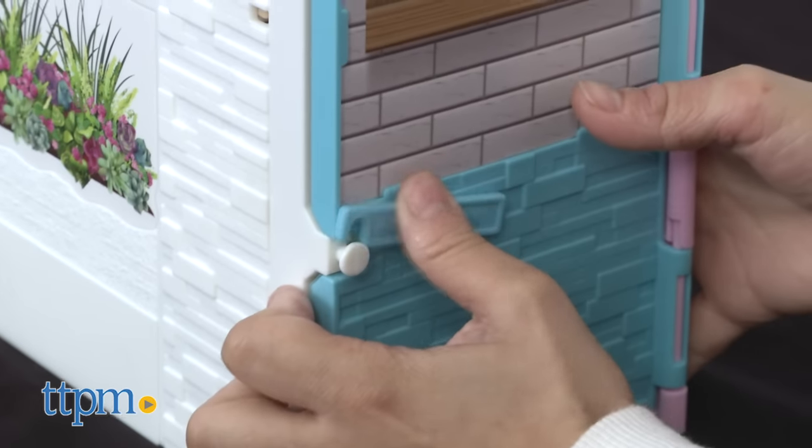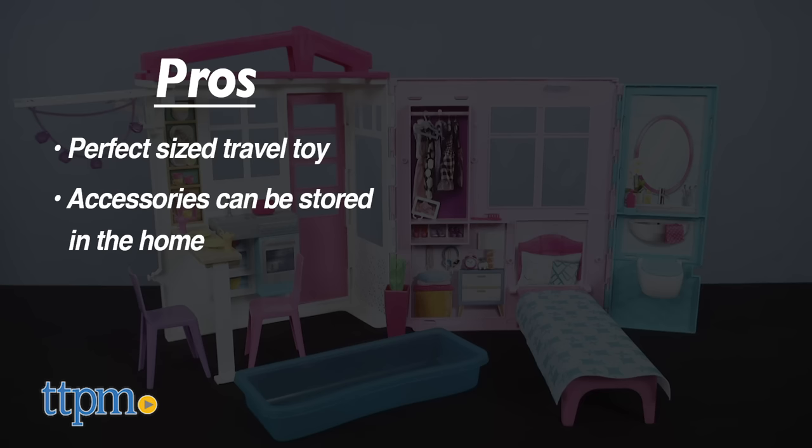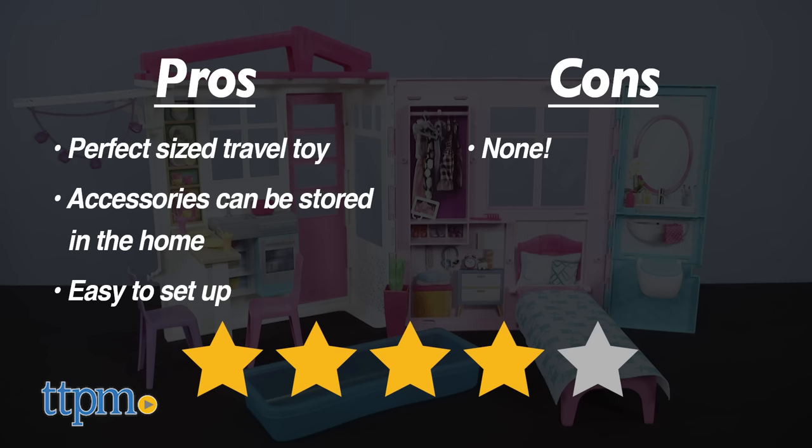Close and lock the house with the latch. My pros are that it's a perfect-size travel toy, accessories can be stored in the home, and it's an easy setup for small children. I have absolutely no cons, so I give the Barbie Clothes & Go House 4 out of 5 stars.